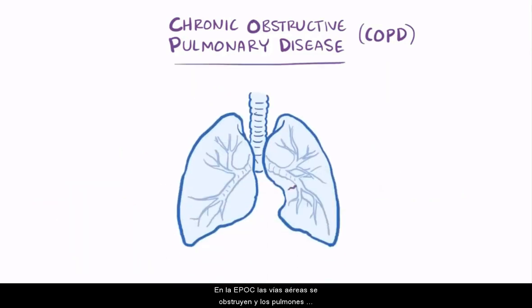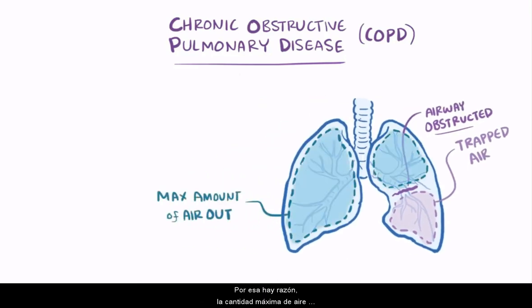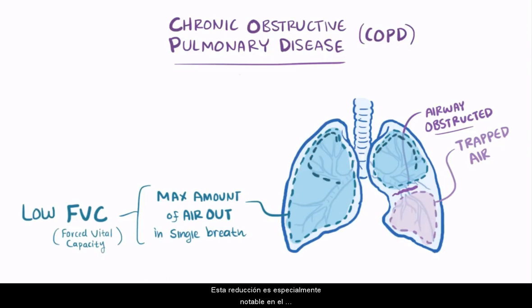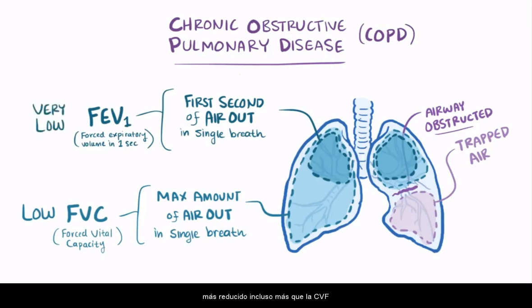With COPD, the airways become obstructed, and the lungs don't empty properly, leaving air trapped inside the lungs. The maximum amount of air people with COPD can breathe out in a single breath, known as the FVC or forced vital capacity, is lower. This reduction is especially noticeable in the first second of air breathed out, called FEV1 — forced expiratory volume in one second — which is reduced even more than the FVC.